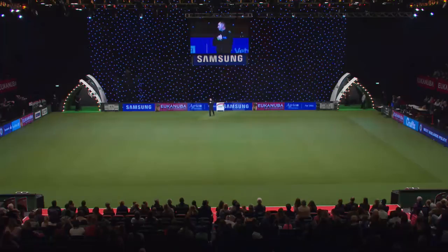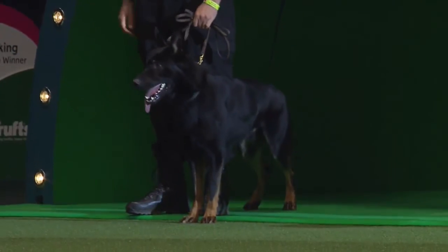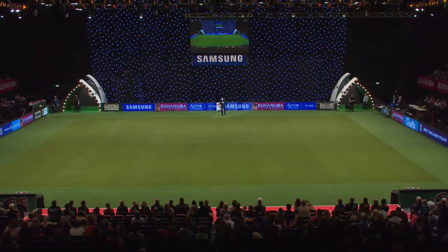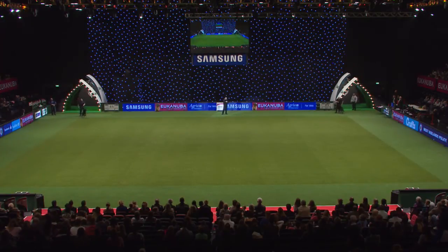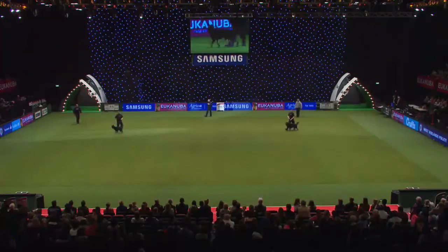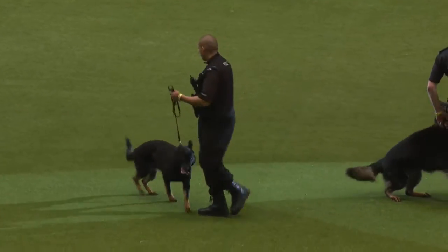We're going to move on to our general purpose dogs and give you an example of some of the exercises that they do. On my right, we have PC Harmesh Loy with Police Dog Justice, rather aptly named. And on my left, PC Carl Dean and Police Dog Echo, ably assisted by PC Tony Mills and PC Darren Carmel, two of our instructors from the kennels. We're going to show you four exercises that these dogs have to be assessed on once a year when they're licensed, to make sure they're safe to work on the streets of the West Midlands.